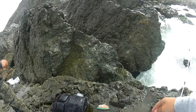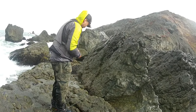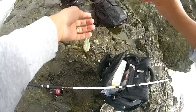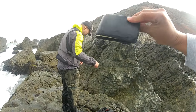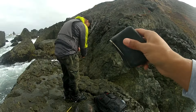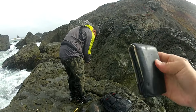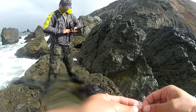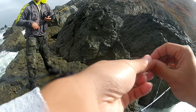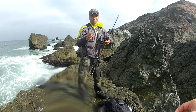We almost got cleaned off this rock — a big wave hit, we lost the fish, lost some bait, my backpack is soaked. Might be time to go. I've had a bunch of nibbles but no fish on my line, and that big wave took out our fish and bait.